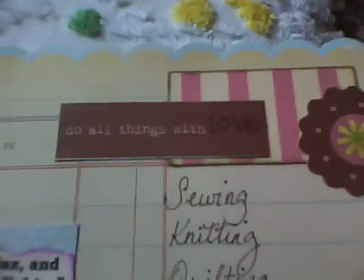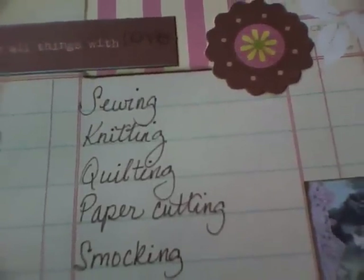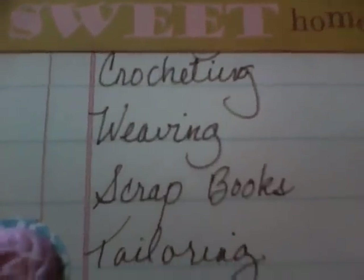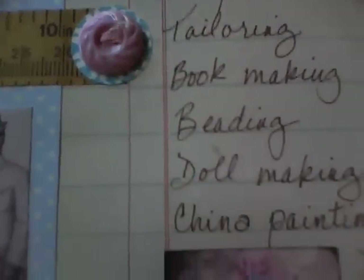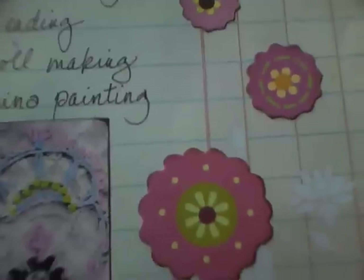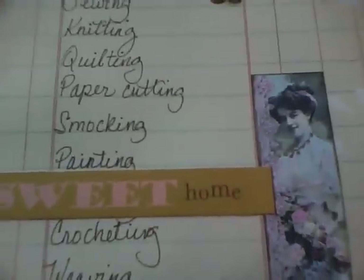It says 'do all things with love,' and then I made a list for her: sewing, knitting, quilting, paper cutting, smocking, painting, crocheting, weaving, scrapbooks, tailoring, bookmaking, beading, doll making, china painting. That's most of the things that I've done, except for the china painting — my grandmother did that. I haven't done china painting yet. I hope you like her. I know that she's like you — very crafty.